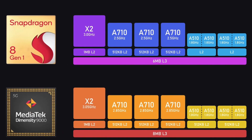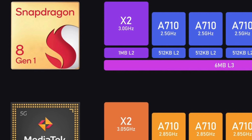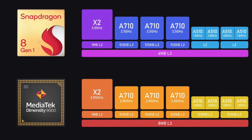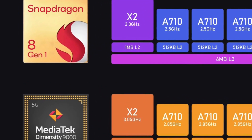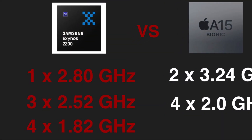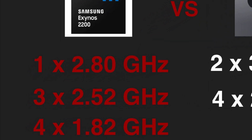Exynos 2200 boasts ARM's X2 performance core clocked at 2.8 GHz. This is a modest number considering that two other high-end smartphone chipsets — Snapdragon 8 Gen 1 and MediaTek Dimensity 9000 — which will be powering this year's premium smartphones, feature the same X2 performance core clocked at higher frequencies: 3 and 3.05 GHz respectively. Its 3 middle cores are clocked at 2.52 GHz and 4 efficiency cores at 1.82 GHz.